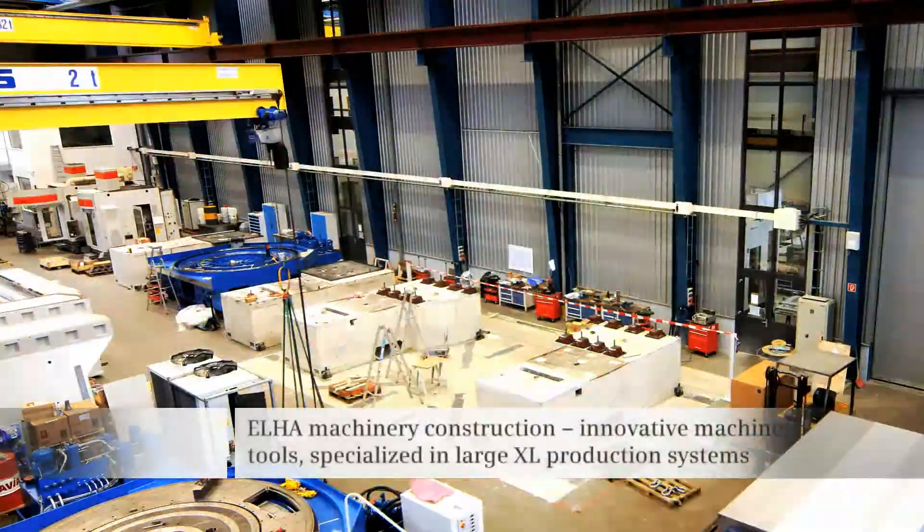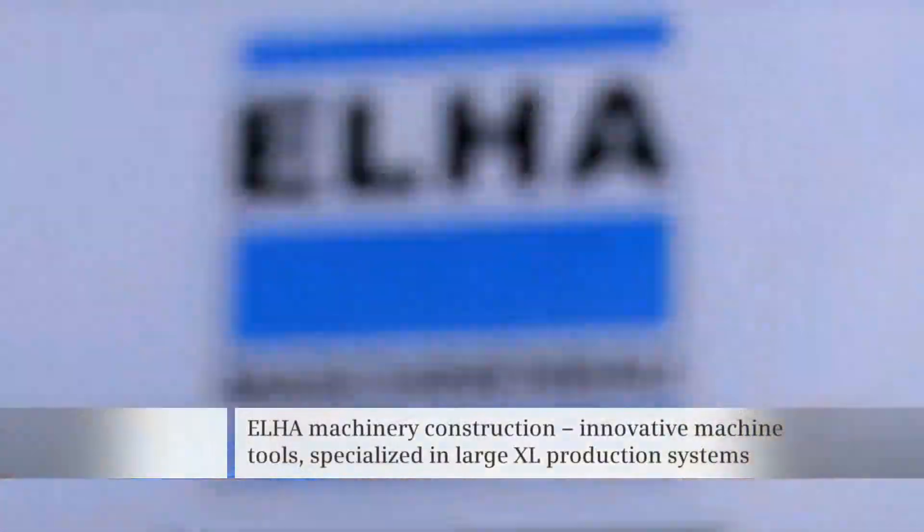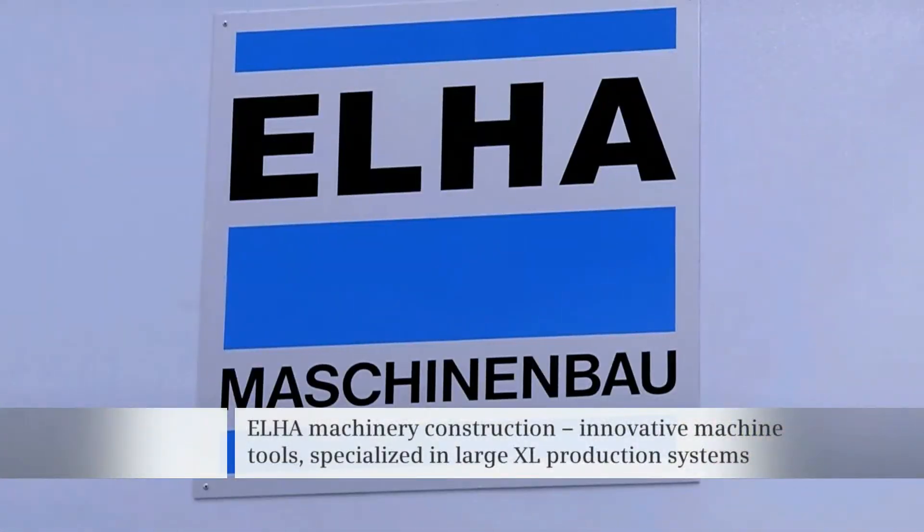Elha, the traditional machine construction company, is renowned for its innovative and customized machine tools.